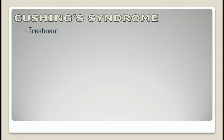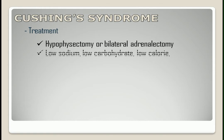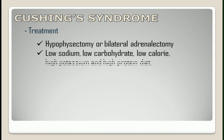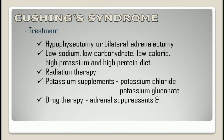Treatment includes hypophysectomy or bilateral adrenalectomy. Diet should be low sodium, low carbohydrate, low calorie, high potassium, and high protein. Radiation therapy is also used. Potassium supplements like potassium chloride or potassium gluconate, and drug therapy like adrenal suppressants and anti-diabetic agents.